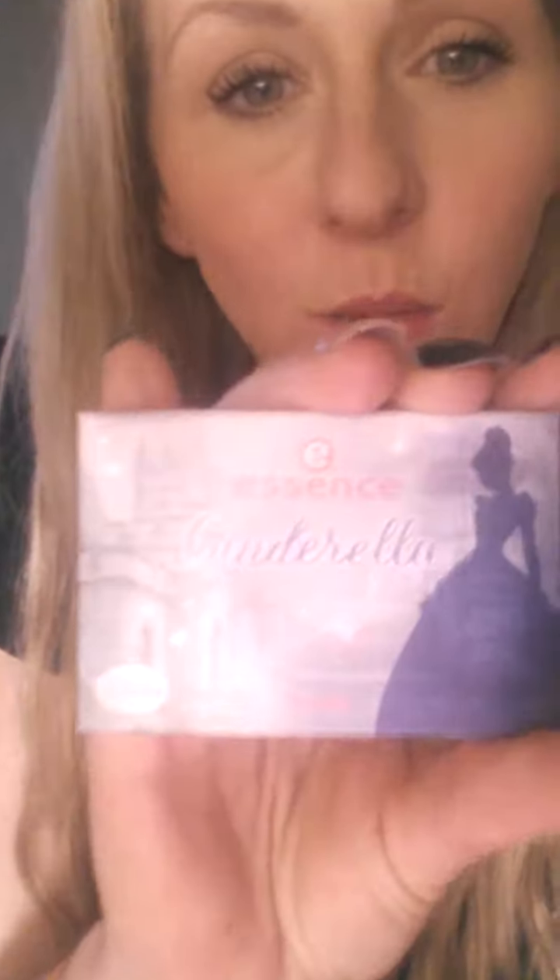This is the blush — this is my favorite thing, it is so cute. And then the inside — let me see — yes, that is so cute! I am in love with this. And here is my favorite thing: this is the highlighter. It is stunning.